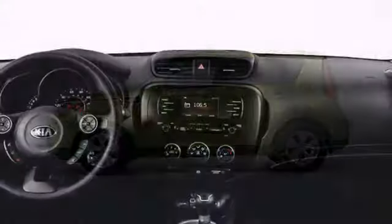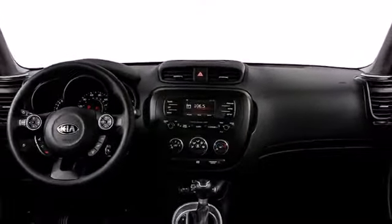The iconic Kia Soul delivers convenience and style at an affordable price.